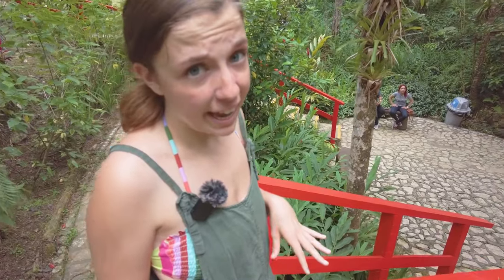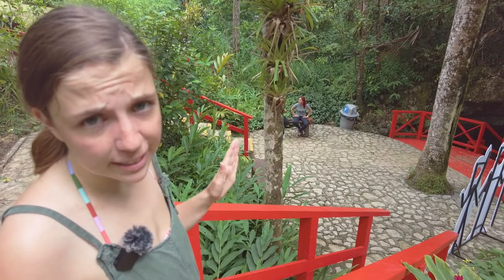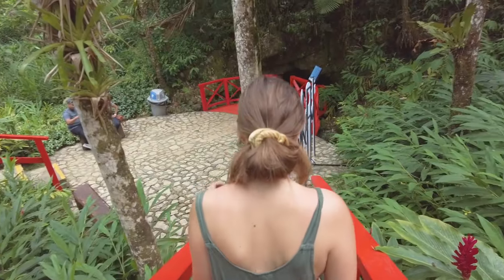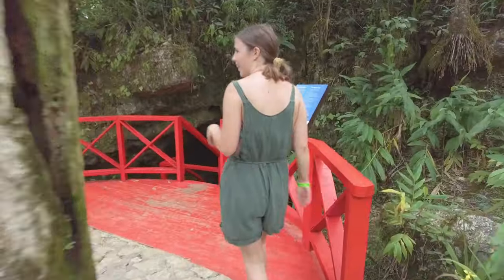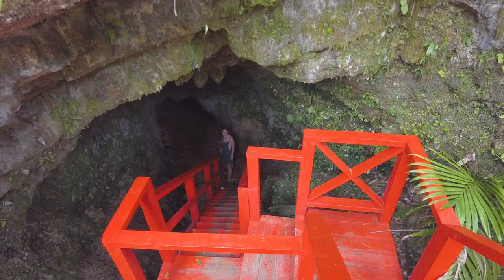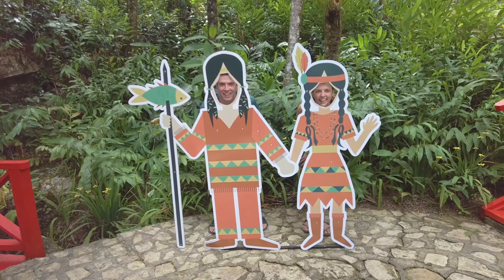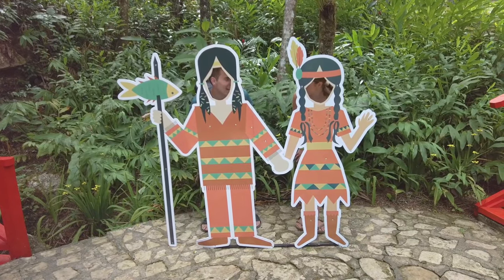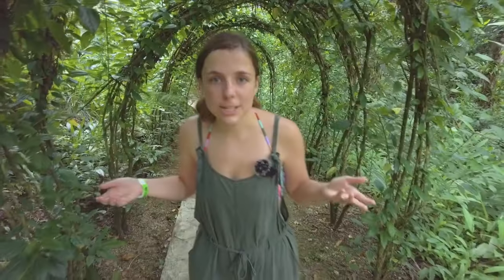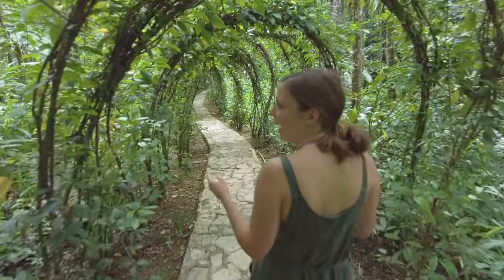Now we're going to the caves. The lighting probably isn't going to be the best, but we'll do our best to give you a good snapshot of what it looks like down there. It looks kind of scary. Perfect — look at this. This is so cool. It's like a little path of vines.